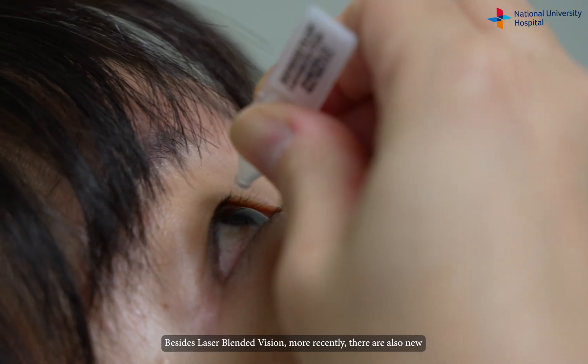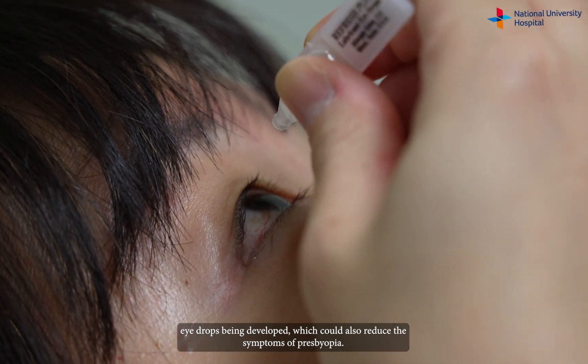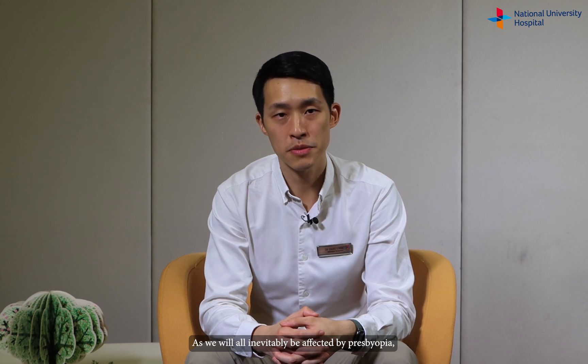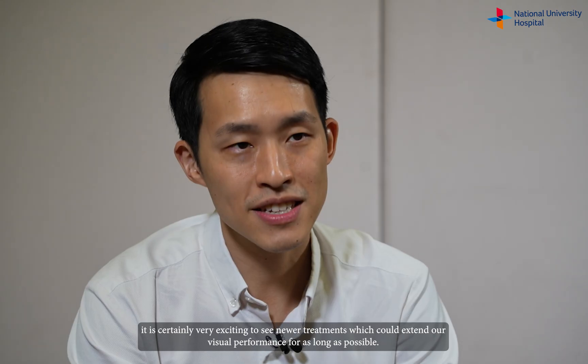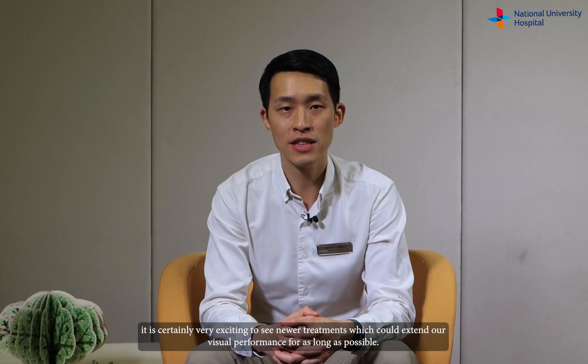Besides laser blended vision, more recently there are also new eye drops being developed which could also reduce the symptoms of presbyopia. As we will all inevitably be affected by presbyopia, it is certainly very exciting to see newer treatments which could extend our visual performance for as long as possible.